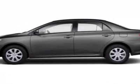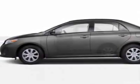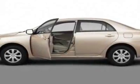Take a look at this new 2011 Toyota Corolla. For your protection, this vehicle has a full factory warranty.